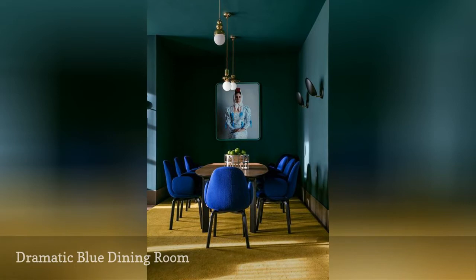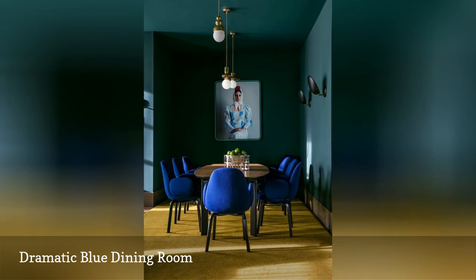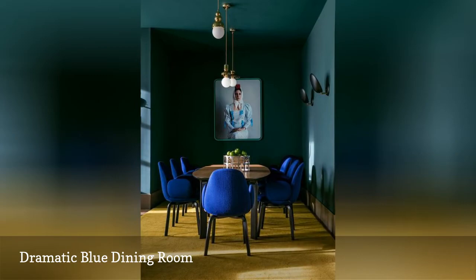Spanish interior designer Jamie Hayan is the man behind this gorgeous blue dining room. A designer who has a masterful way with color, the blue walls, ceiling, and velvet blue chairs are a striking combination in this stunning dining area.